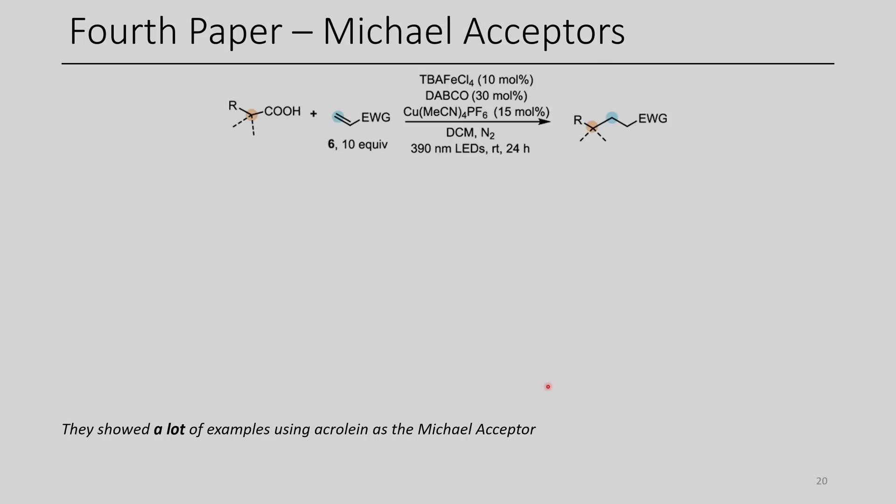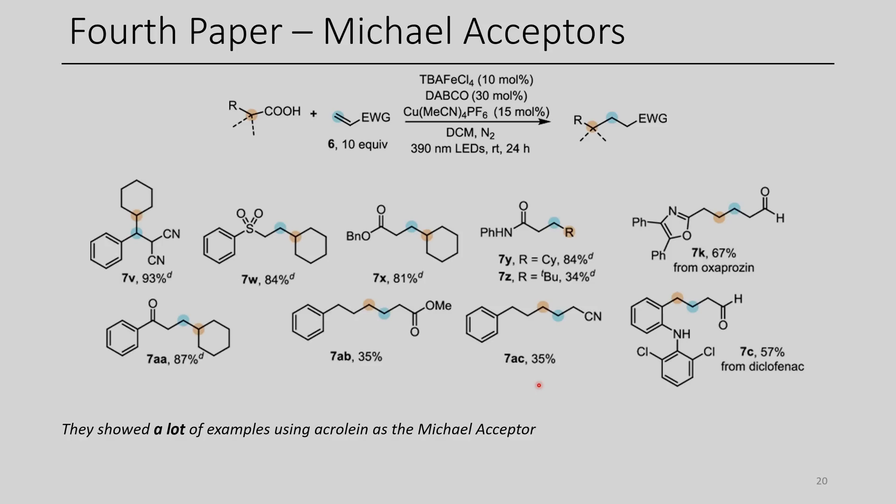In addition to the amination, the authors reacted with several different Michael acceptors — alpha,beta-unsaturated carbonyl and related compounds. By using different Michael acceptors, they can make analogs where decarboxylation has occurred and the carbon chain has been extended by a few carbons. They did a lot of examples with acrolein. I think the use of acrolein in this context is pretty cool, as you might not traditionally think to synthesize these compounds through this approach. A cool approach to elongate carbon chains, and I look forward to seeing how this chemistry gets used.